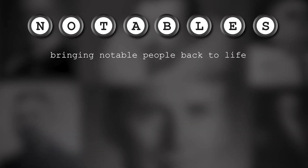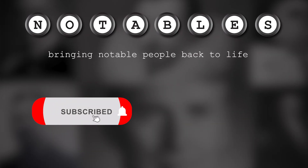If you liked this video, buckle up and watch another. And don't forget to subscribe, as there are more videos coming.